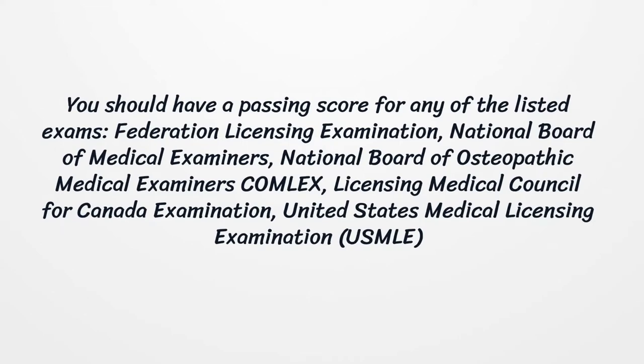You should have a passing score for any of the listed exams: Federation Licensing Examination, National Board of Medical Examiners, National Board of Osteopathic Medical Examiners (Comlex), Licensing Medical Council for Canada Examination, or United States Medical Licensing Examination (USMLE).